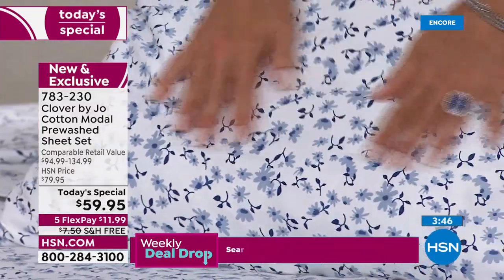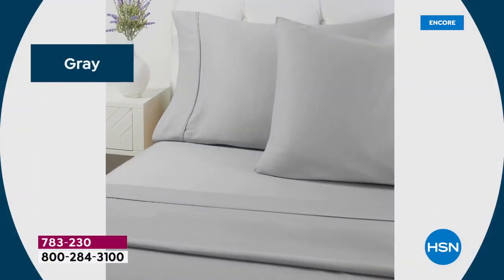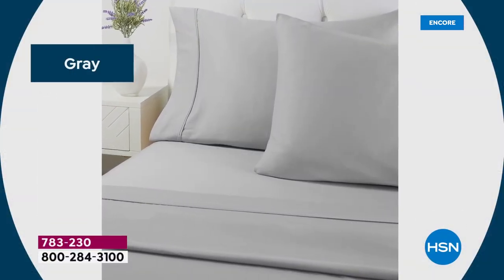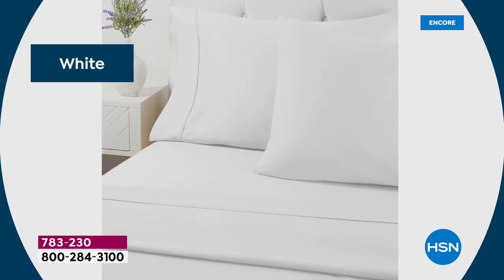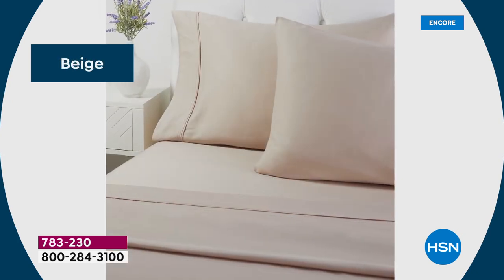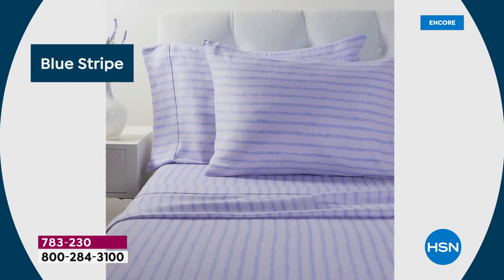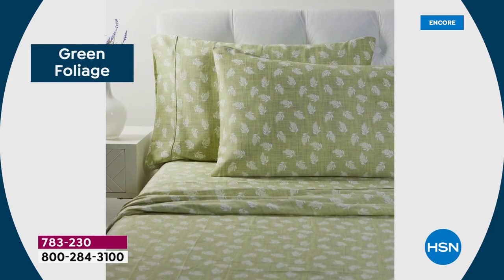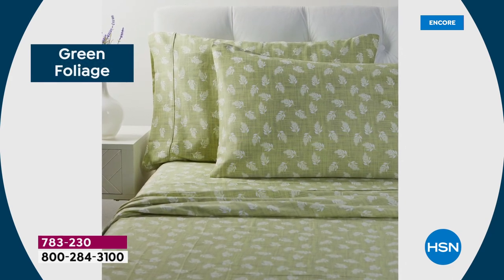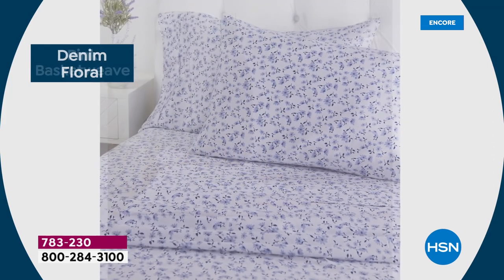Sometimes you get a sheet set — even really really expensive ones — and they just kind of turn into something different after you wash them. It's kind of a nightmare, but not these. These are truly one of those simple pleasures in life. A lot of us have never treated ourselves to luxury linens, and this would be a great day to do it, at a fraction of what you would spend in traditional retail.